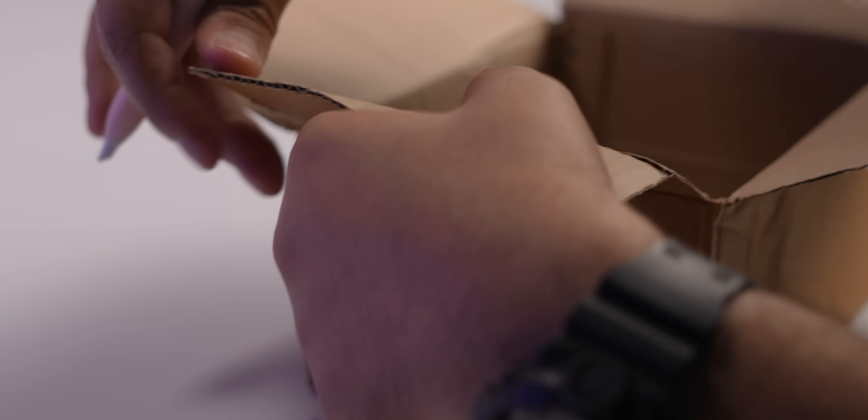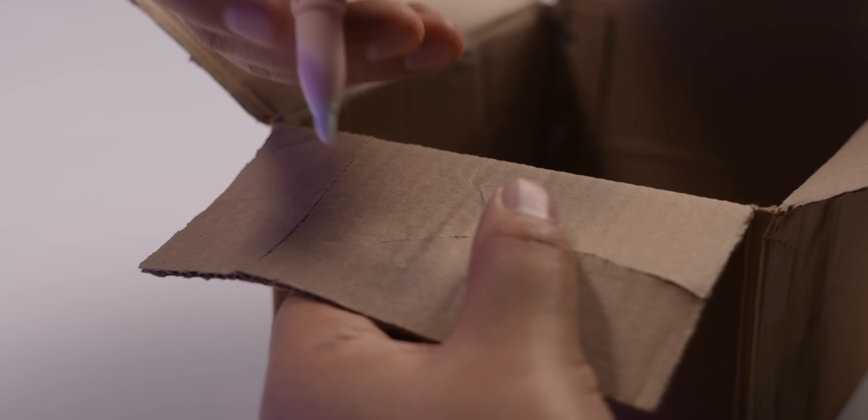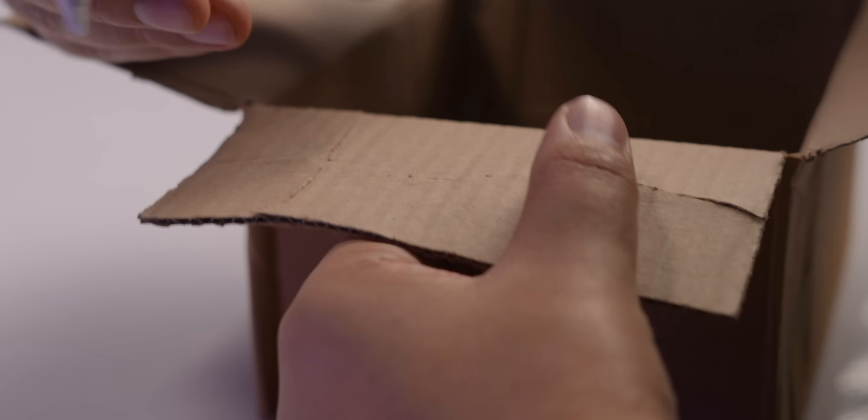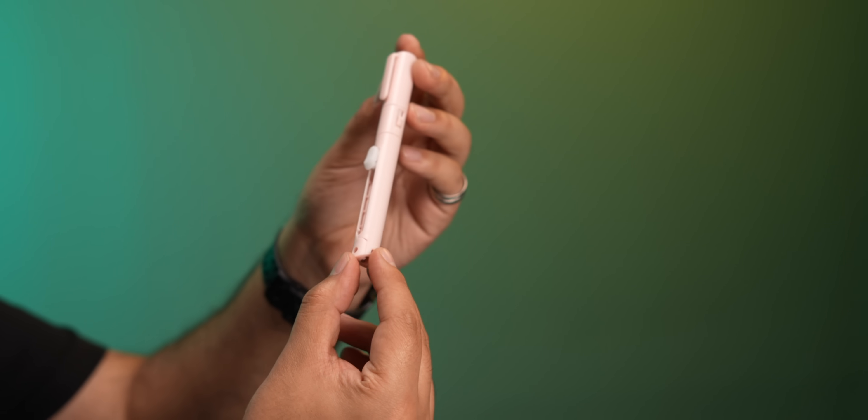This last gadget looks like a pen but it's for students who are into art, crafts, and DIY. It has two features: it works as scissors and also as a paper cutter, so you can use it to cut boxes and even make chip cuts. The best thing is it is safe and easy to carry around.